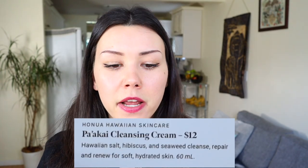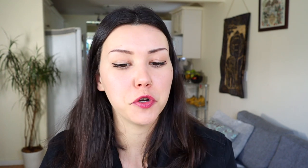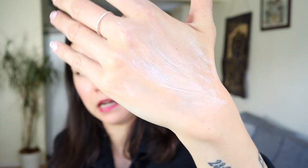So the next product — and I'm gonna butcher this name — it's the Ha Akai Cleansing Cream by Hanua Hawaiian Skincare. This is their cleansing cream that has Hawaiian salt, hibiscus, and seaweed to cleanse, repair, and renew for soft, hydrated skin. This little one-ounce bottle is $12. This is something I haven't tried yet. If you're looking for a cleanser that's really light and really creamy — it doesn't soap up or suds up — it's just really mild. I feel like this would be really moisturizing.